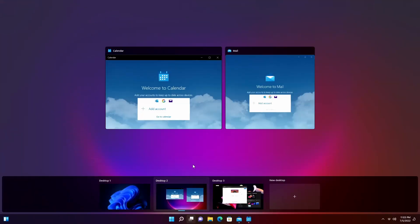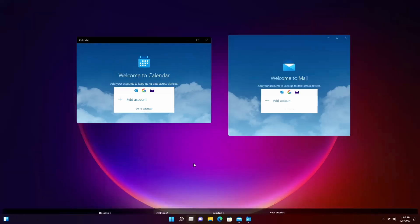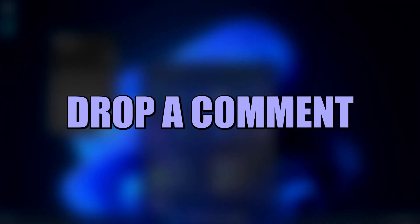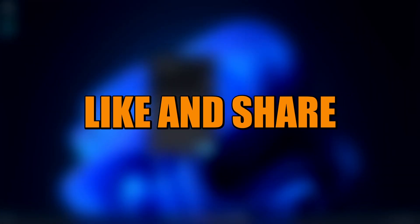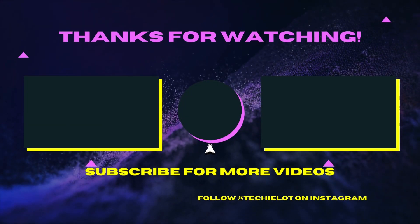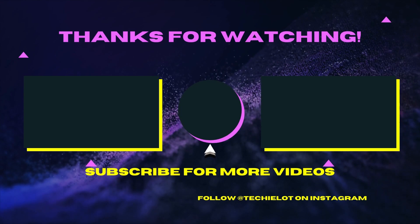Sure, these are small enhancements, but such little features do improve the user experience in the long run. Hope this video gave you a reason to consider Windows 11. Drop a comment below to share your thoughts, like and share this video, and subscribe to TechieLot for more such videos. Thanks for watching and see you in the next video.